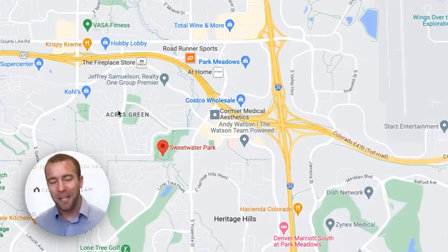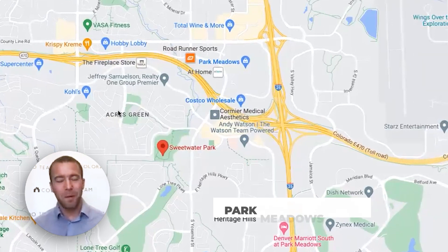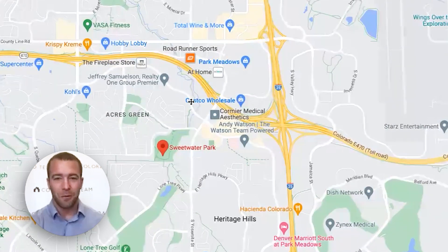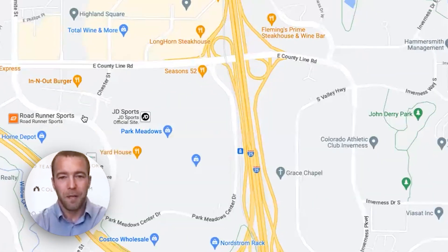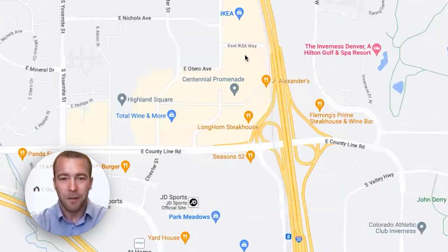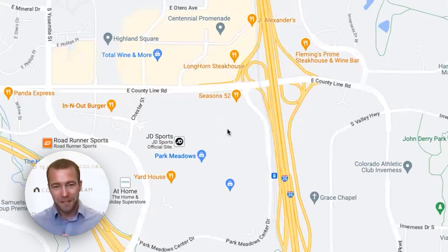Lone Tree is also a destination for shopping and dining. There's Park Meadows Mall, one of the best malls in the Denver Metro area, with over 200 shops and tons of nice restaurants right there. It's located right at the intersection of I-25 and 470, and this whole district has tons of shops, including a lot of specialty shops and even an Ikea. Tons of places to go out for a nice dinner or get your shopping done — this is where a lot of people on the south side of Denver come for their Christmas shopping or any shopping throughout the year.